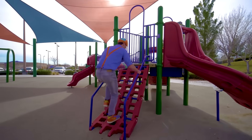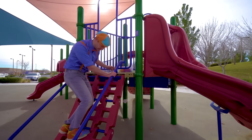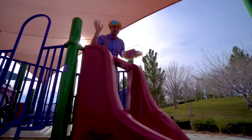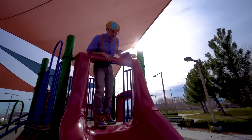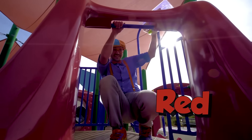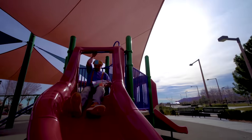Look at this — looks like a staircase. Hello. Oh, another slide! Yeah, and it's the color red. Alright, here I come.